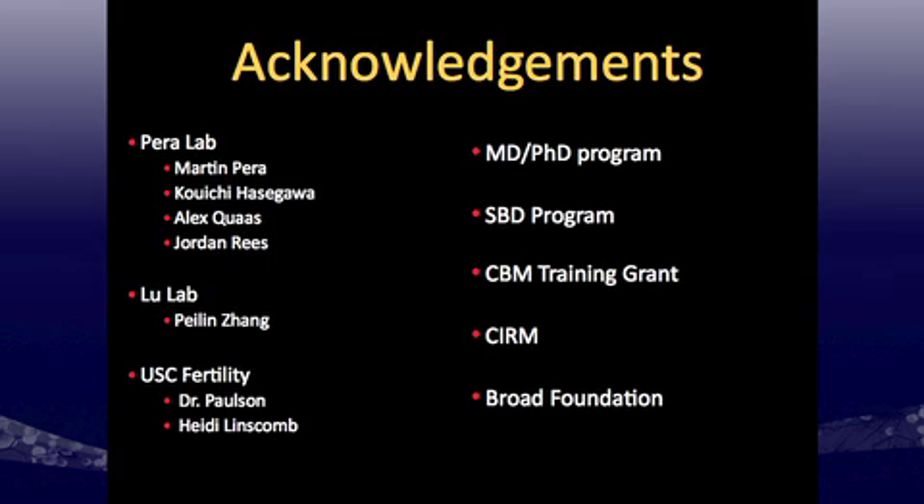I'd like to acknowledge the Pera lab — Martin Pera, Koichi Hasegawa who is in attendance, Alex Kwas an OB-GYN fellow working with me, and Jordan Reese an intern who's done great work with the staining — as well as my funding sources and Life Technologies. Thank you very much, I'll open it up to any questions.